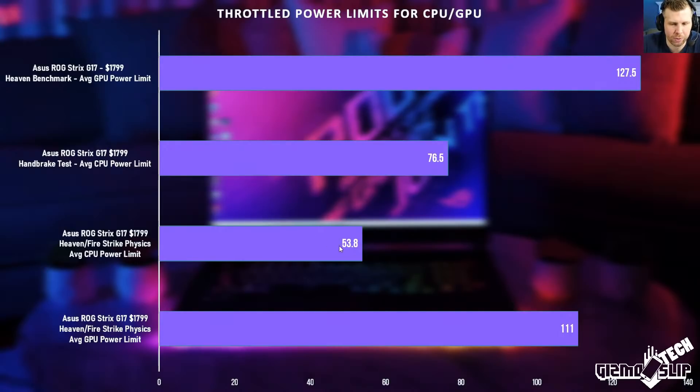The 54 and 111 watts represent the dual stress test — taxing both the CPU and GPU to the max using the Heaven benchmark and the Fire Strike physics test. When both are engaged, Dynamic Boost basically cannot fully utilize both the CPU and GPU to their maximum potential.